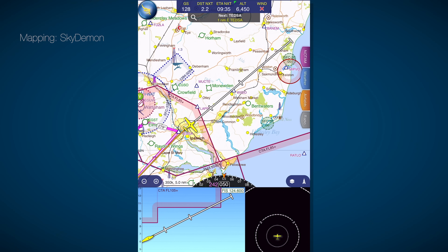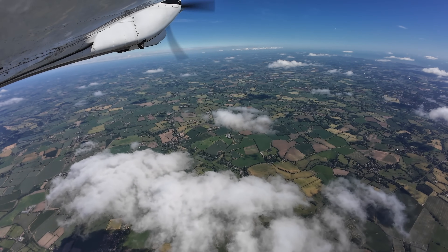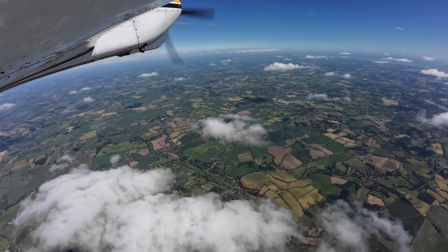We're at 7,200 feet now, to the east of Earl's Cone, and I want to be at Earl's Cone's overhead at 2,200 feet. I'll then do an overhead join and land.